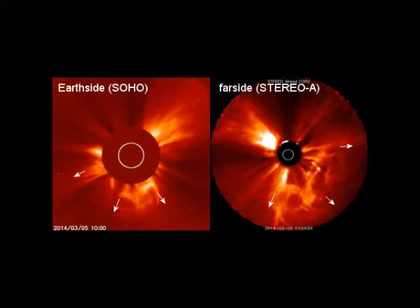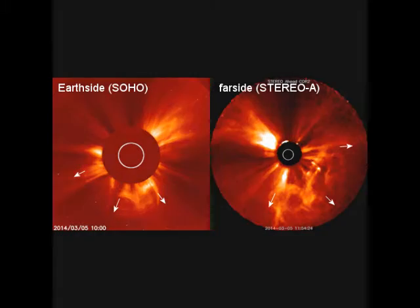We got an image right here coming up. On the left is SOHO Lascaux C2 looking toward the sun from Earth, and you can see the arrows pointing to the left and downward. And the Stereo A's looking back from the far side of the sun. So this CME is definitely headed away from us at 1,400 kilometers per second or 3 million miles an hour. And I thank God that it is.